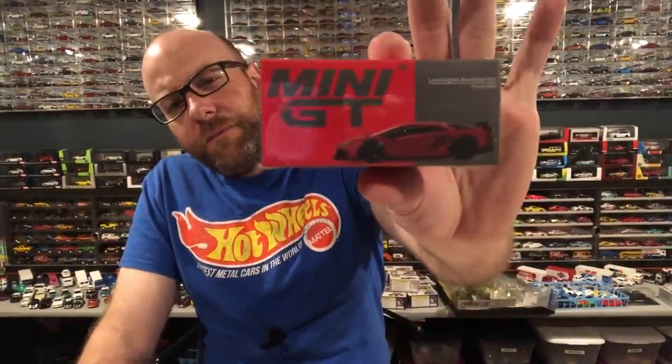I also got a couple of Mini GT still to open: a Land Rover Defender 110 in military camo — pretty cool — and a Lamborghini Aventador SVJ in Rosso Mars. I think this is the first Aventador tooling from Mini GT, which is exciting. It's a pretty good week overall. I might just make a separate 10-minute video on the Boulevard series and open up the rest of this stuff, so keep it tuned.